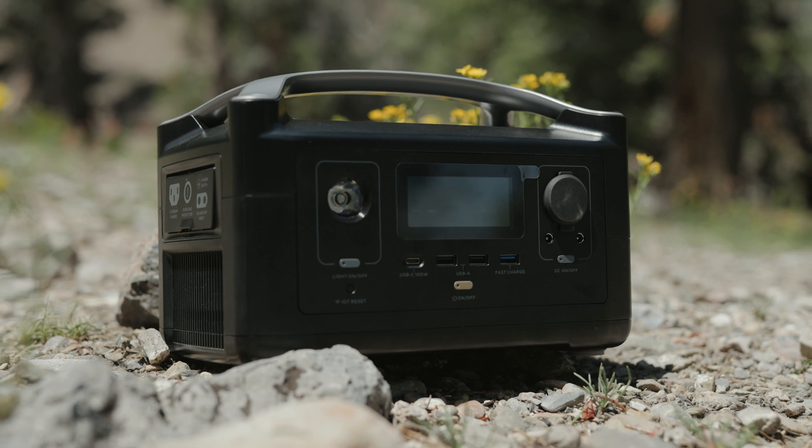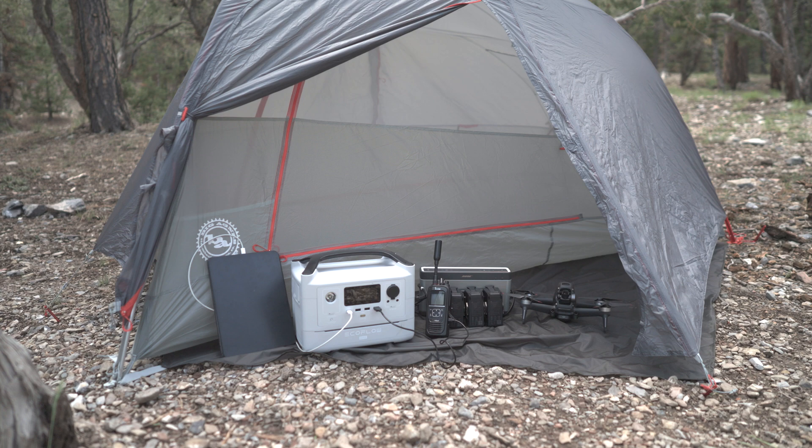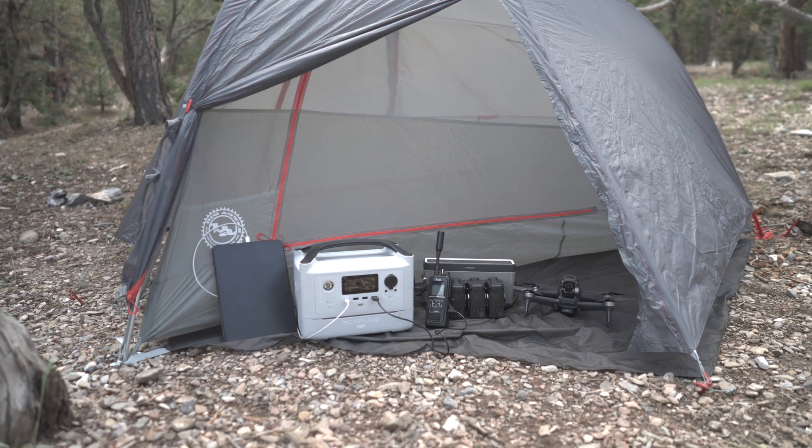I now introduce the EcoFlow River Plus, River Pro, and River Max. These devices are lightweight and portable for your outdoor adventure needs.